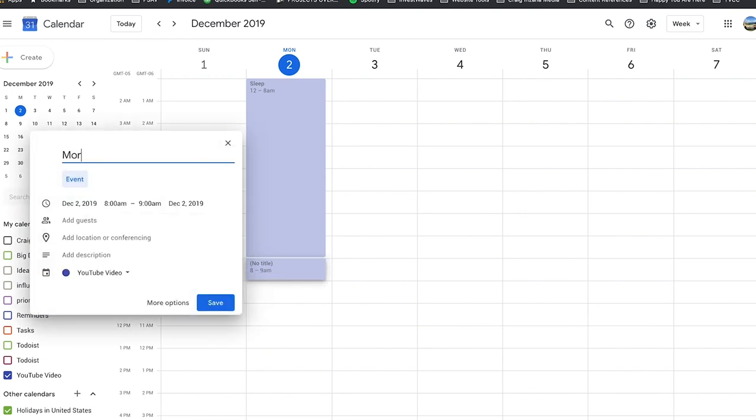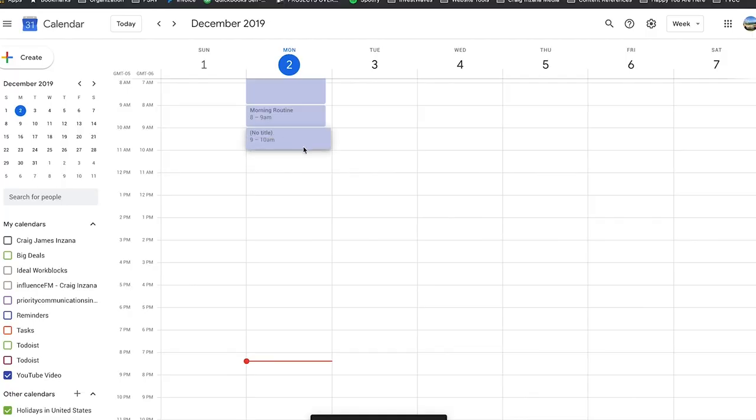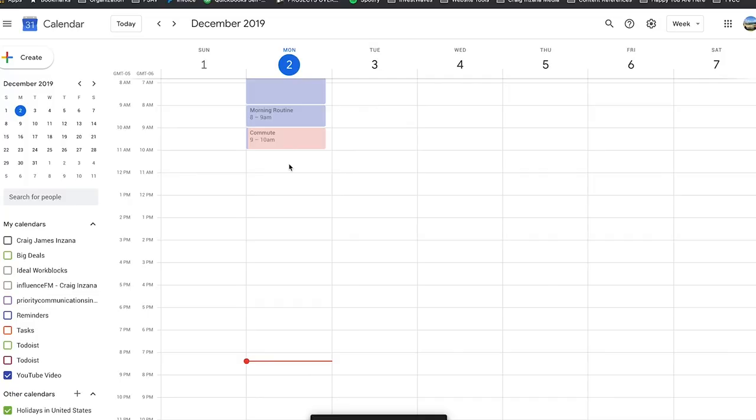Let's go ahead and say 'morning routine.' It's really important to schedule time for your meditation, your coffee, your breakfast, your exercise, whatever — because otherwise it's just not going to happen because you get so much in the day. And then let's say I have an hour commute — I'll put that in too, because if I don't put that directly in my schedule, then I won't be able to keep track of everything consistently and accurately.